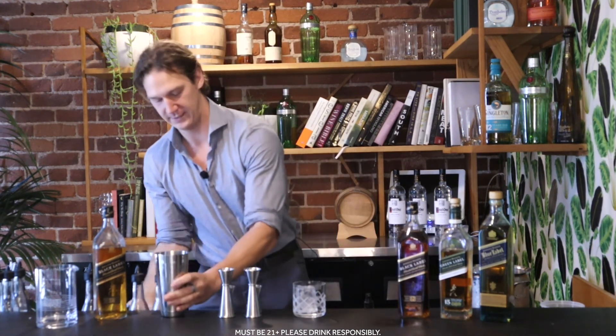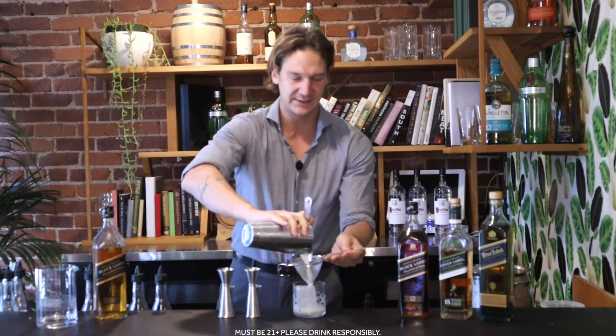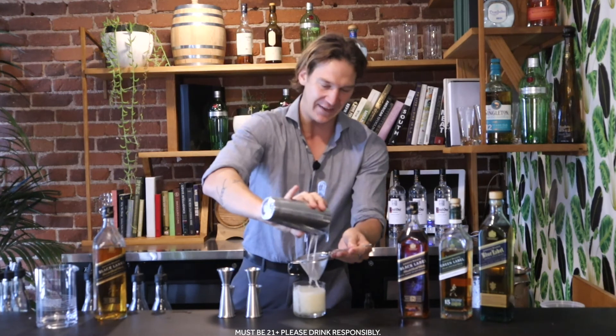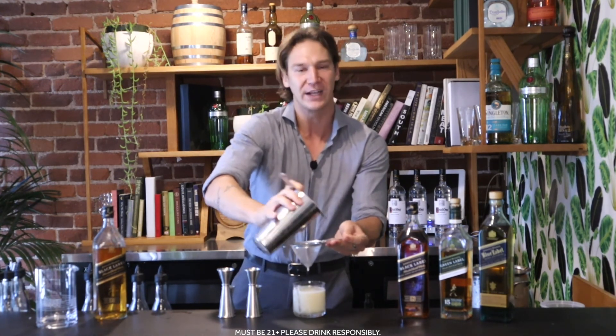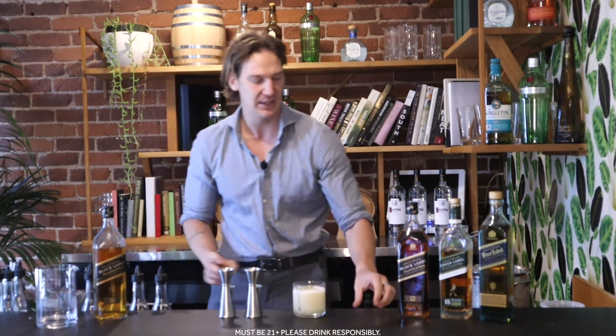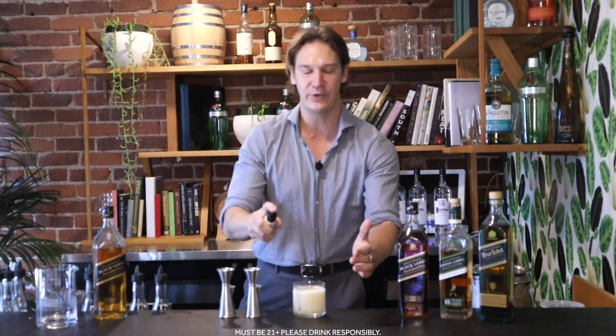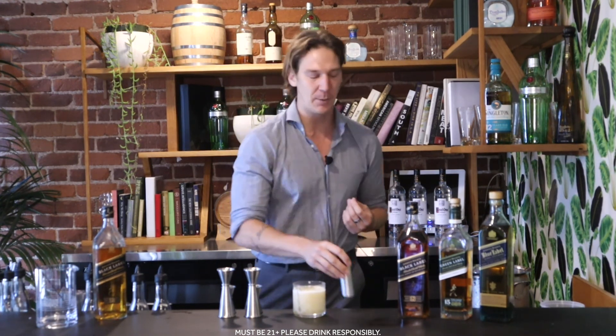Let's go ahead and shake. Then go ahead and double strain over your waiting glass. You can see that fresh pineapple juice really does add that extra little bit of frothiness and aeration to this drink — it adds a wonderful extra texture as well. Make sure everything is out of that tin. Then to finish it off, you're going to hit it with a few mists of Lagavulin 16, to give it those nice peaty aromatics without getting any extra smoke in the drink. And there you have it — your very own world-class cocktail, the Johnnie Walker Black Pina Cillin.